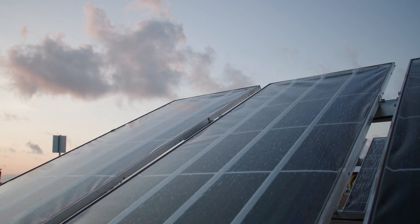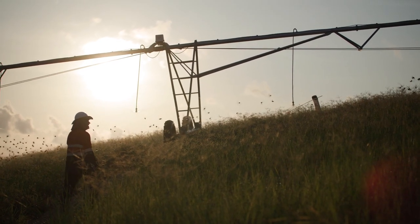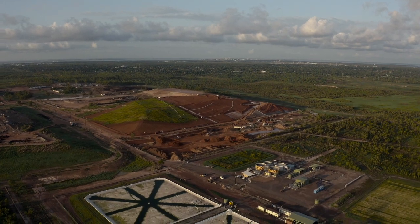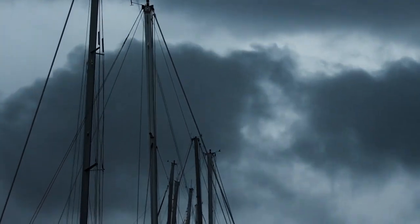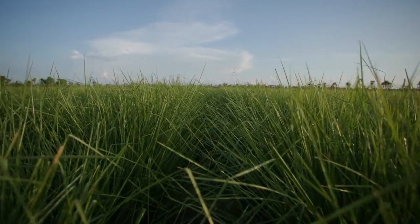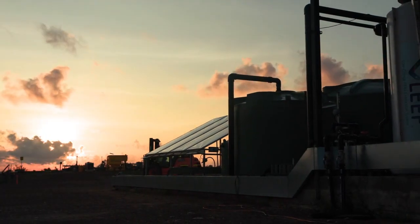Leachate is an issue in waste management facilities across Australia and indeed across the world. When waste breaks down and comes into contact with rainfall, it forms leachate. Darwin has a lot of leachate because of the significant rainfall. You can imagine the rainfall passing through the landfill profile and becoming contaminated on the way through. It's crucial that waste management facilities capture and process that leachate so that none of those contaminants can get into the environment.